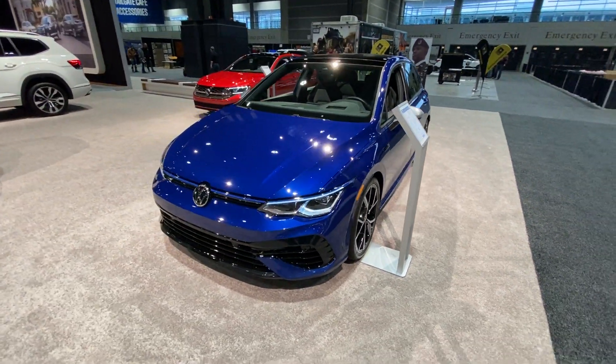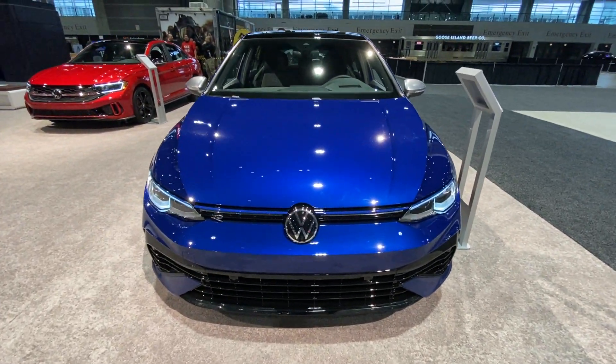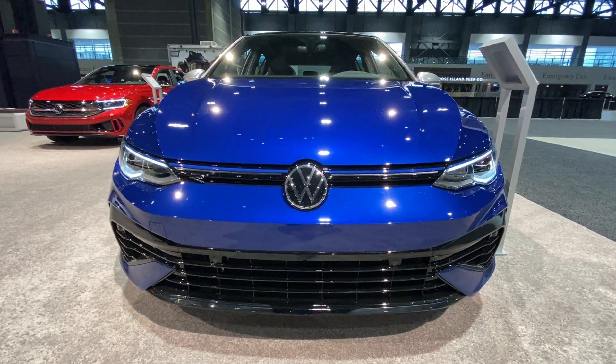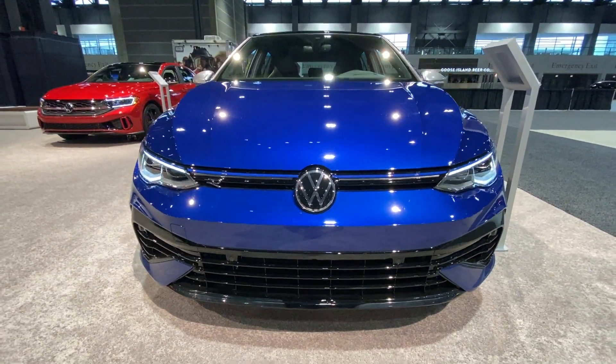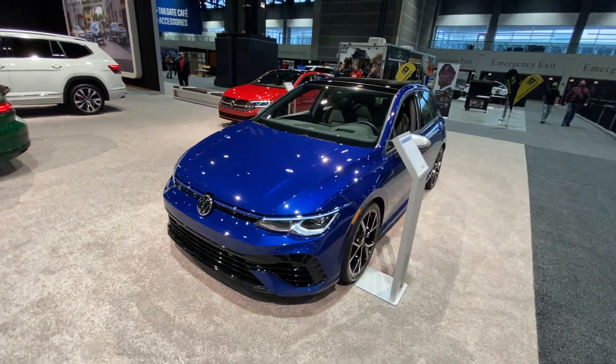Big shout out to Joe Rady from Rady's Rise — I ran into him and his wife, they're pretty cool. There's that front end, that's straight, I like those LEDs.